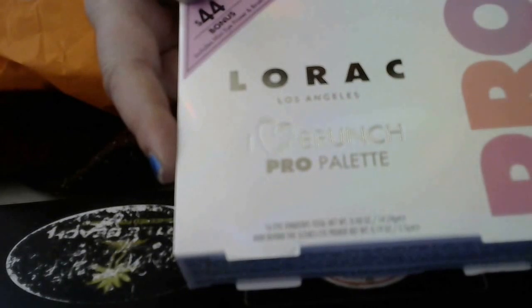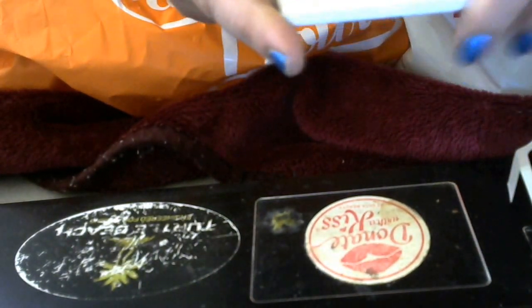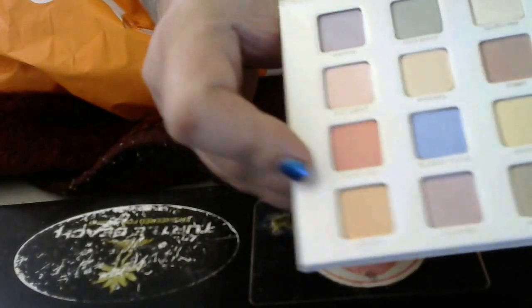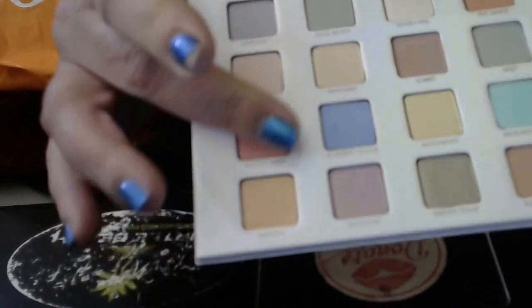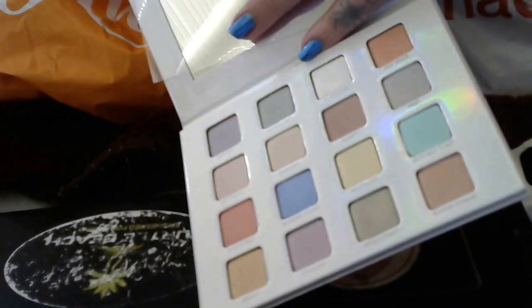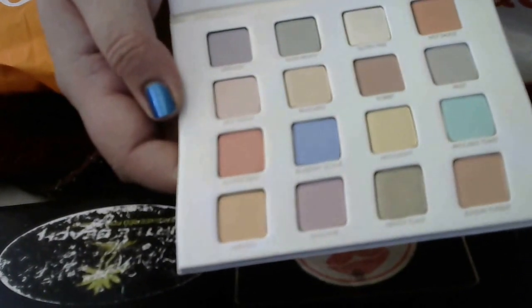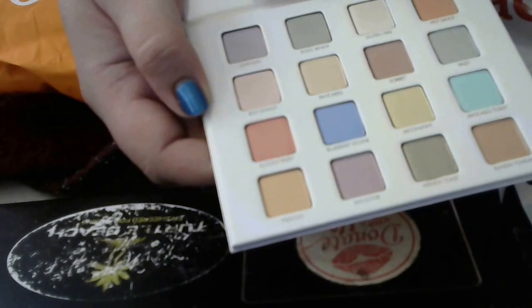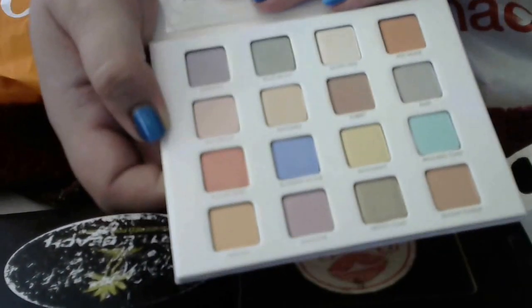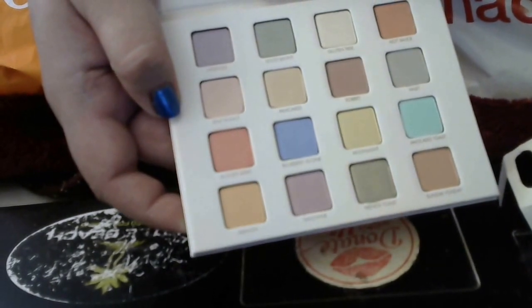This is the Lorac Los Angeles I Love Brunch Pro Palette. I'm going to be real honest with you — it comes with a brush and eyeshadow primer, but these are the tiniest eyeshadows, and it's a pastel. I don't recommend buying it; there's not a lot of color payoff. I think it's way too expensive for $45. I would spend my $45 on a better palette, just to be honest.